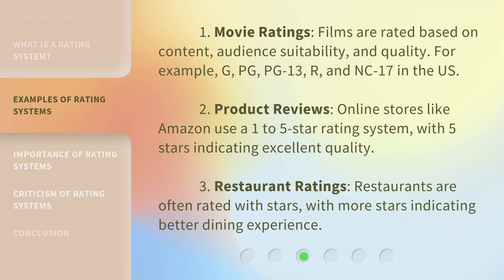2. Product Reviews: Online stores like Amazon use a 1 to 5 star rating system, with 5 stars indicating excellent quality. 3. Restaurant Ratings: Restaurants are often rated with stars, with more stars indicating a better dining experience.